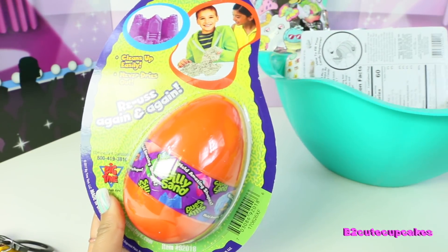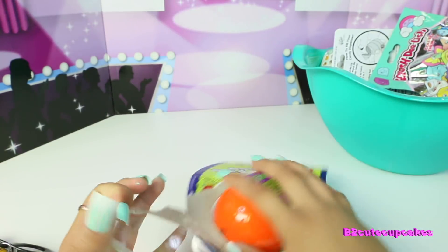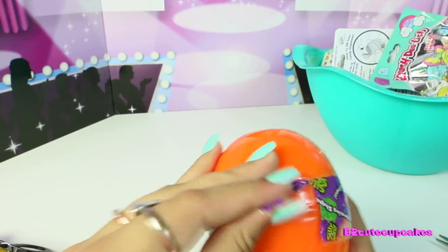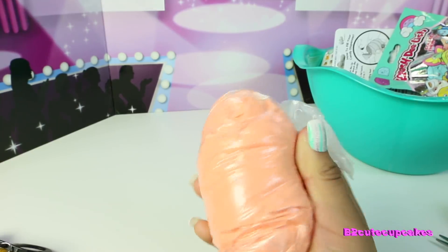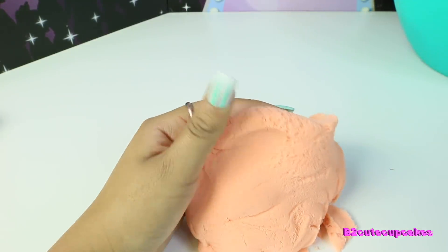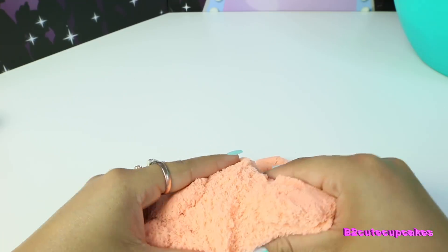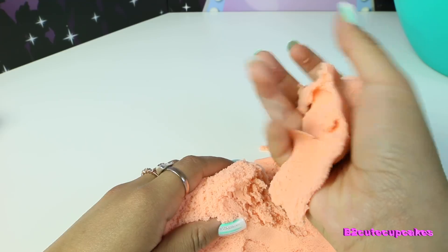Whoa, I got this big egg — it's called Silly Sand. It's sand that you can reuse over and over again. Let's open it. I wonder what color it is — they have like green, blue. Whoa, it's like an orange color, and on camera it looks like a white beige color. Wow, this is cool! When you press it together it's like hard, and then when you let go of it, it like melts.